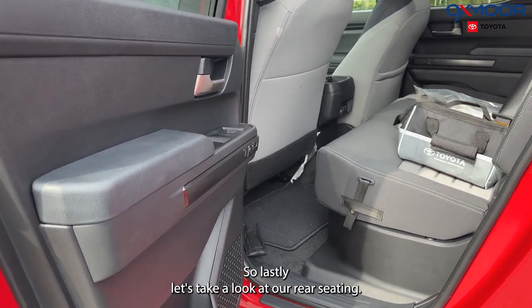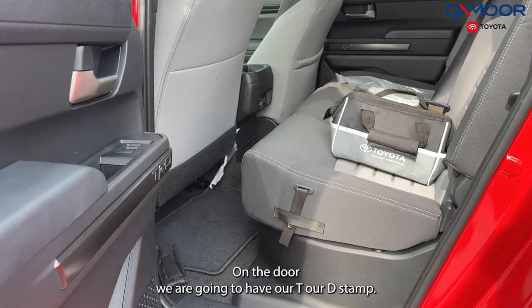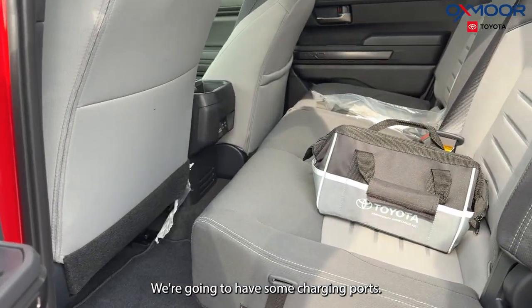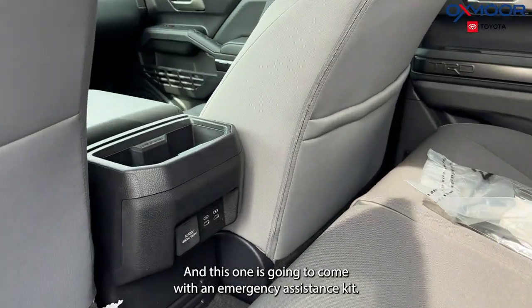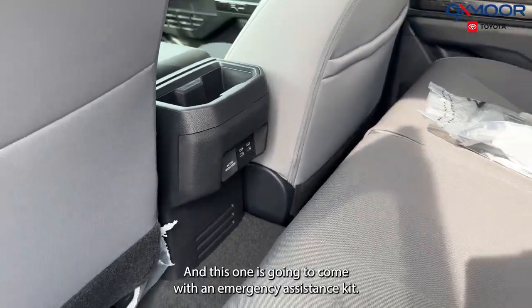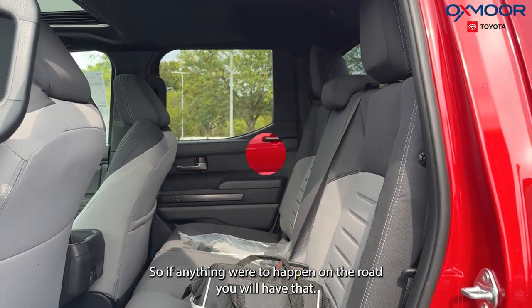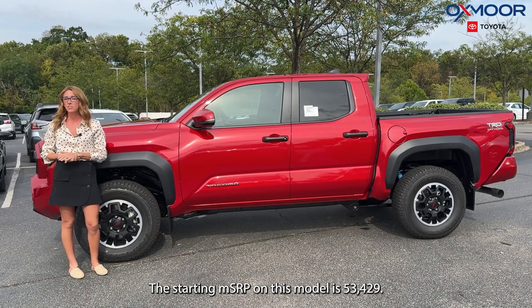Let's take a look at our rear seating. On the door we are going to have our TRD stamp, we're going to have some charging ports, and this one is going to come with an emergency assistance kit — so if anything were to happen on the road, you will have that. The starting MSRP on this model is $53,429.